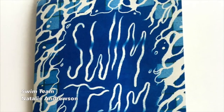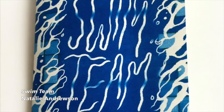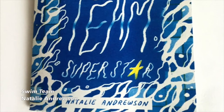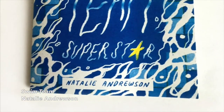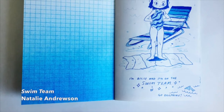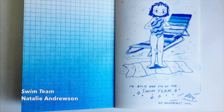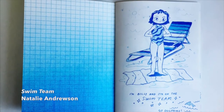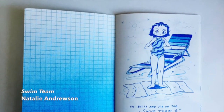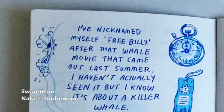Swim Team by Natalie Andrewson is an example of a zine. A zine is a self-published, handmade book made up of images and text. Zines are often created with simple materials to cut down on costs of making a book. Artists can reproduce their zine many times by making photocopies of the pages and folding them into a flippable book.